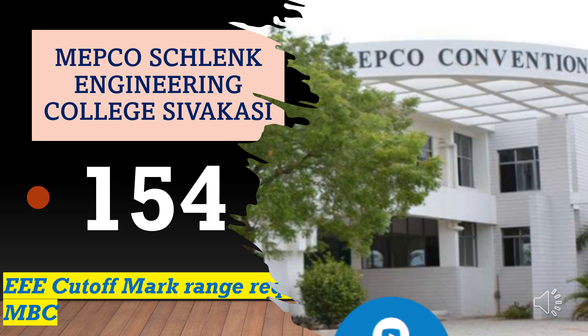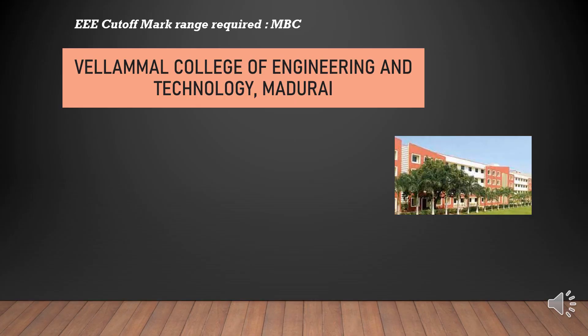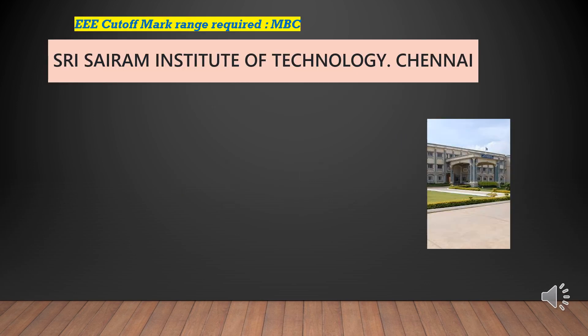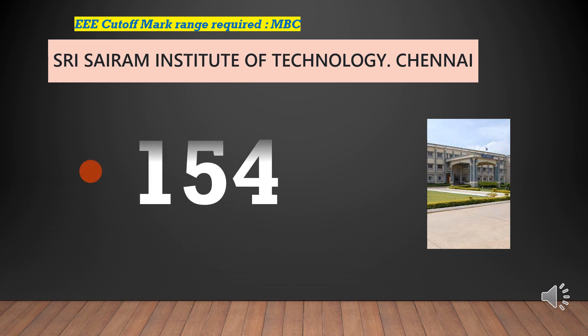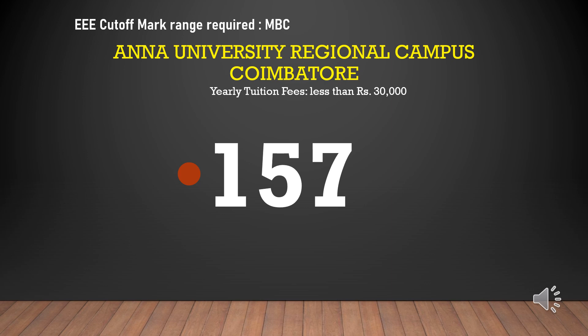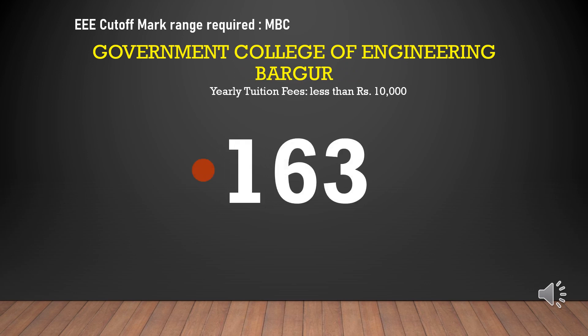KPR Institute of Technology cutoff marks required for EEE-MBC is 154. Anna University Regional Campus Coimbatore cutoff marks required for EEE-MBC is 157, yearly tuition fees less than rupees 30,000. Government College of Engineering Barga cutoff marks required for EEE-MBC is 163, yearly tuition fees less than rupees 10,000.